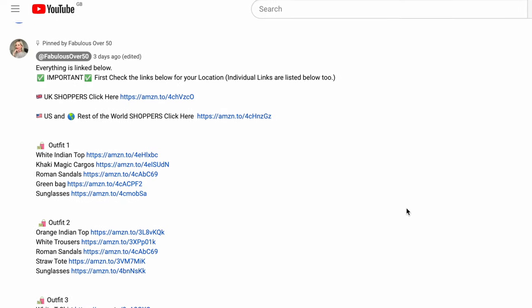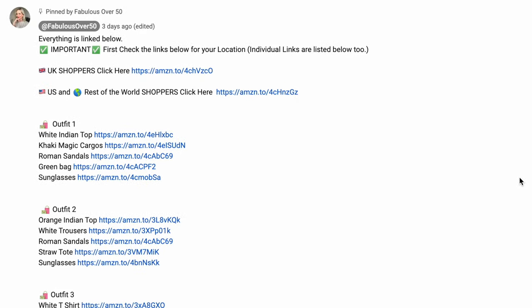Everything that I talk about will be linked in the description box below and I will also pin the links in a comment. You're not going to miss a thing. If you're ready, let's get started.